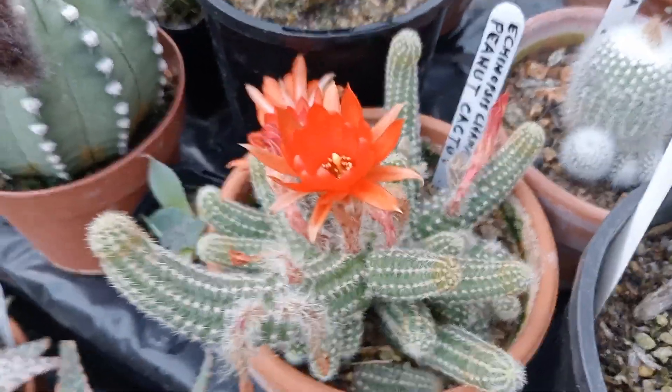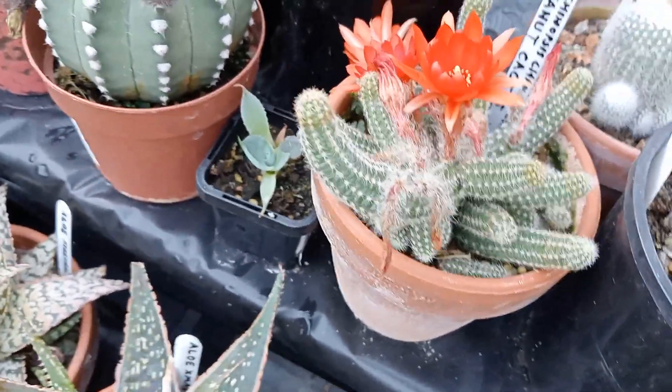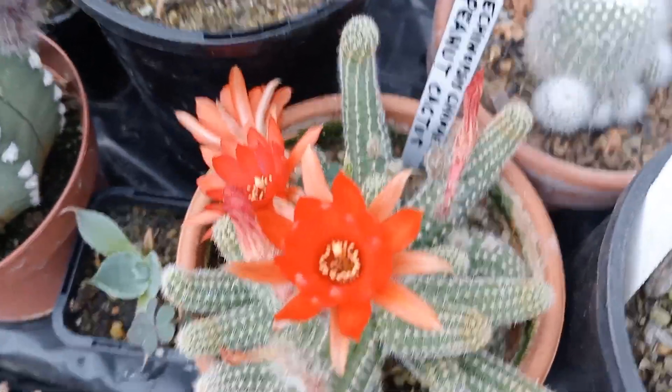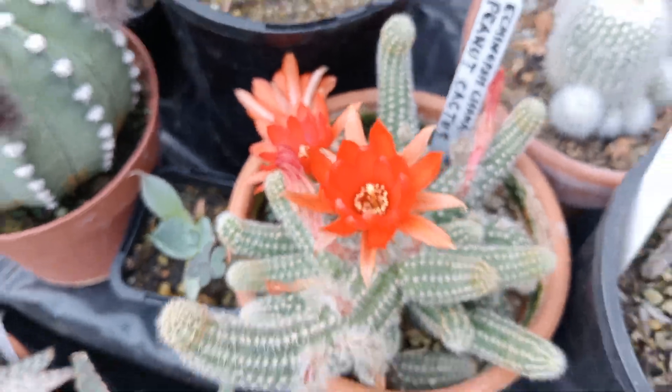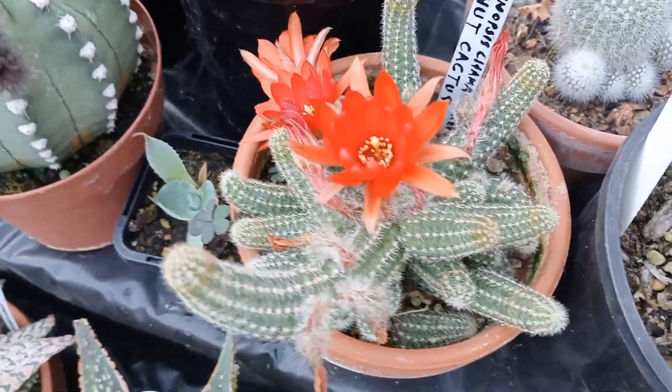This one here is your Peanut Cactus — Echinopsis chamaecereus, I think it is; can't quite read the tag from here. But that's the first time this one's flowered for me and it's got some good size on it. That was grown from one little tiny piece.